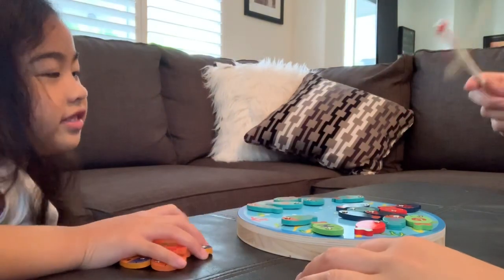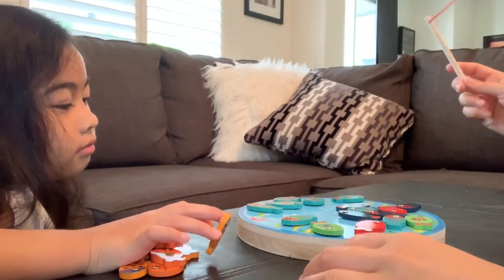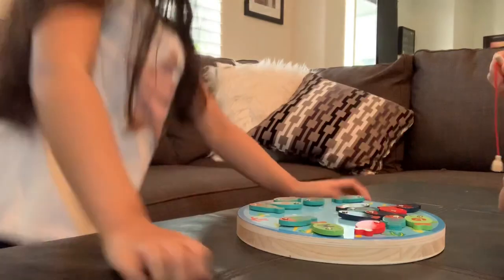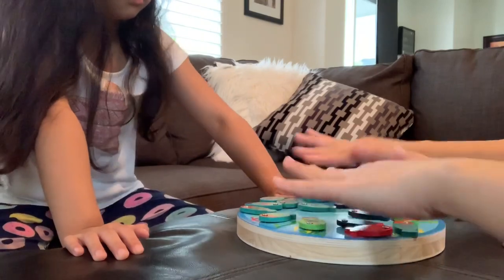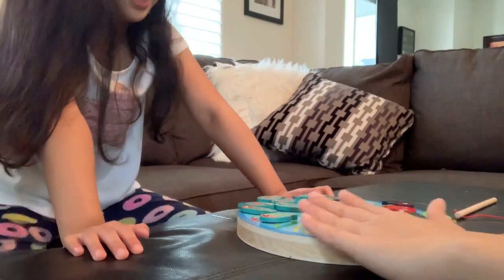Whoever gets the most blue! Dark blue or light blue? Any blue! Light blue! Any blue, cause it's the same blue! Are we gonna add the oranges or not? We can add the oranges! Alright, so let's scatter the blue so it's harder! Why did you put most of the blue on my side?